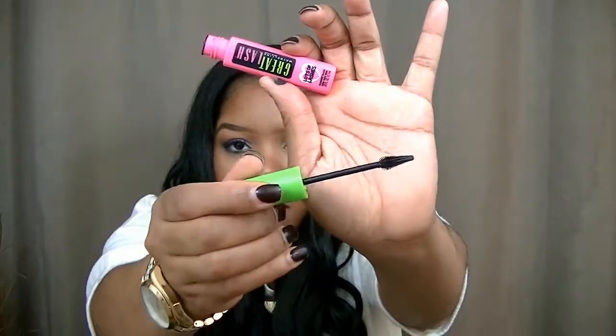I also have the Great Lash Mascara by Maybelline — the Lots of Lashes version. I use this specifically for my bottom lashes. It's okay and gets the job done, but it's not the end-all be-all for bottom lashes.